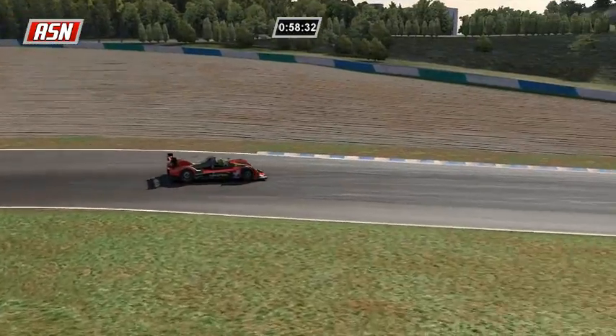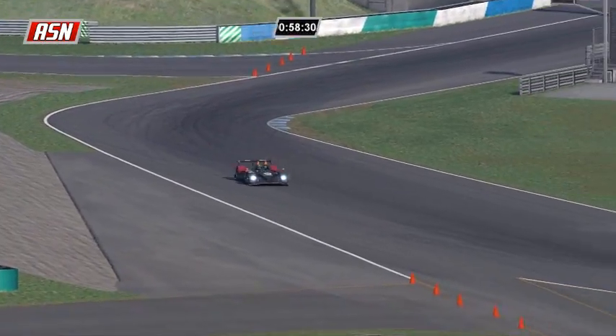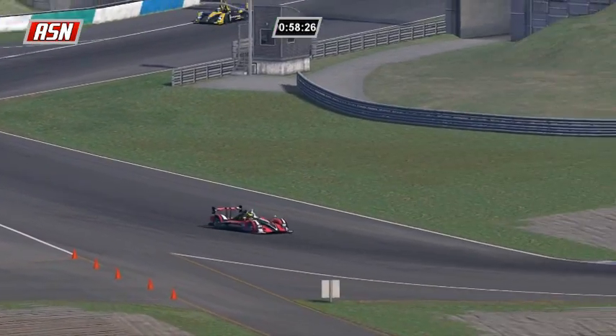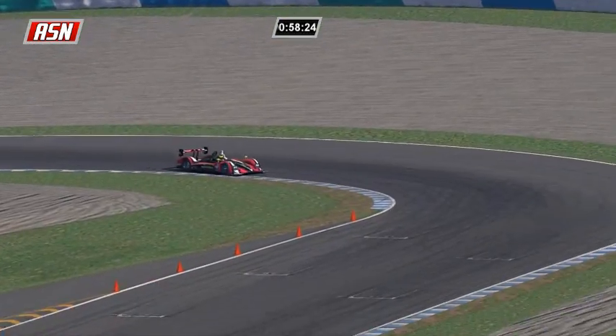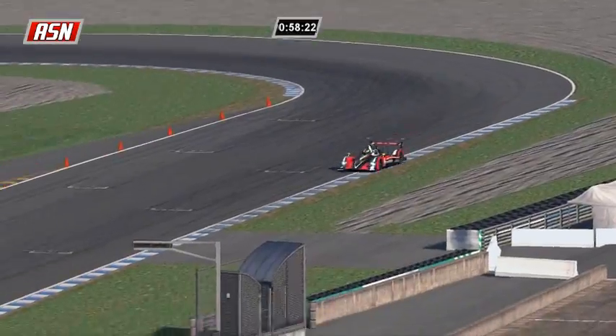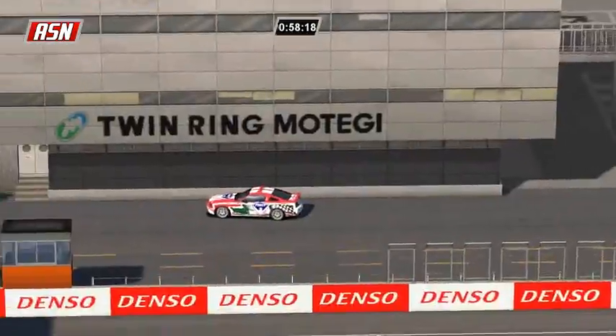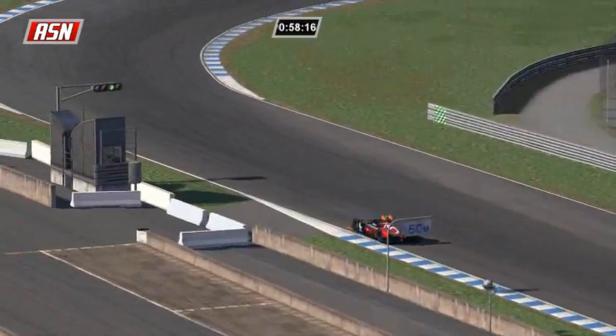Ilbrink ran a 140.456, Arsidiacano ran a 140.335, drifting and getting that HPD out of the corner. So Ilbrink is pulling away now.